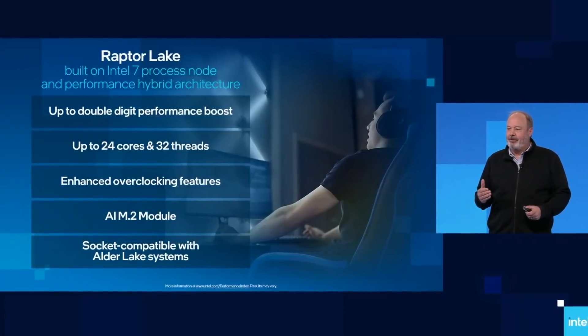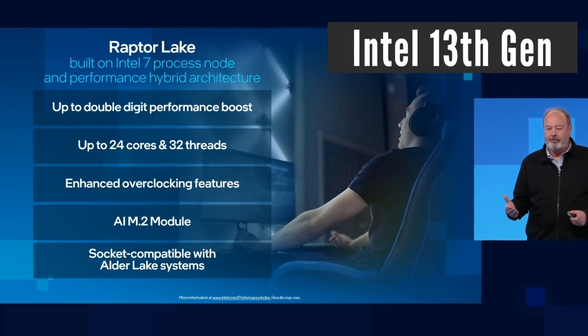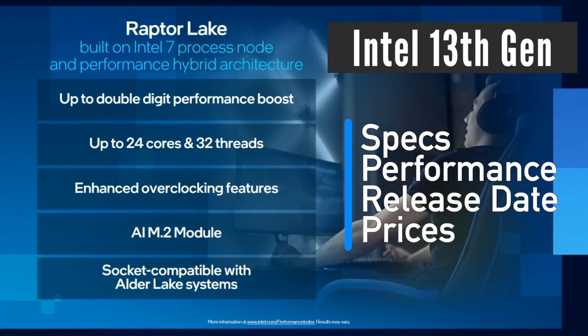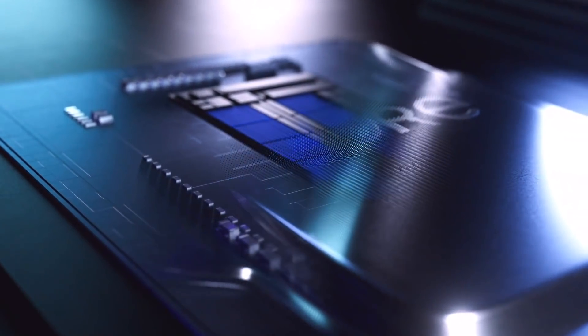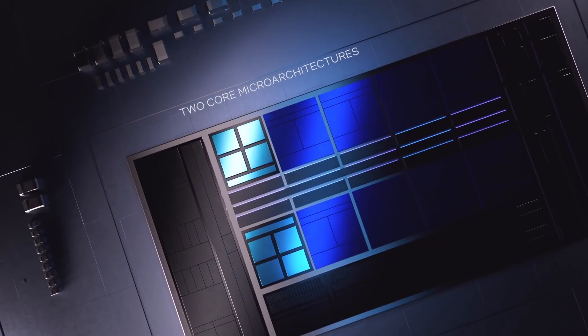In this video, I will tell you everything we know so far about the upcoming Intel 13th generation of desktop processors codenamed Raptor Lake. That includes specifications, performance, release date and prices. It will be a mix of information that has been officially revealed by Intel as well as leaks from sources that I trust.